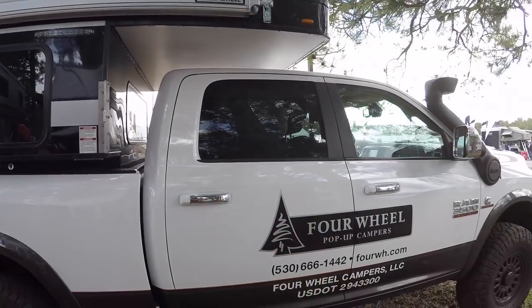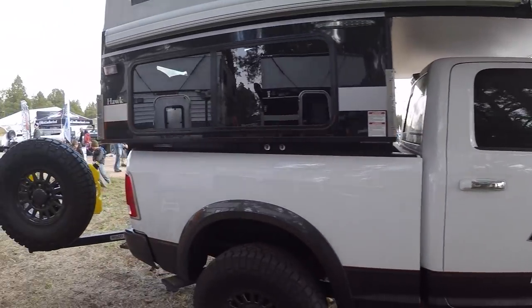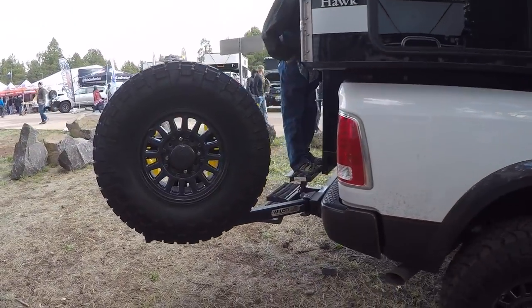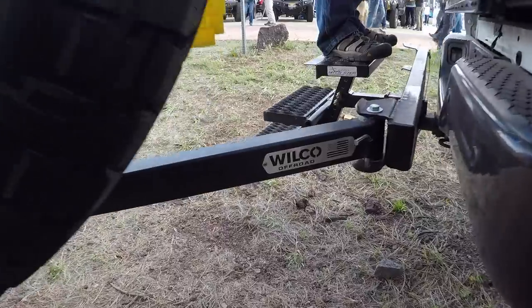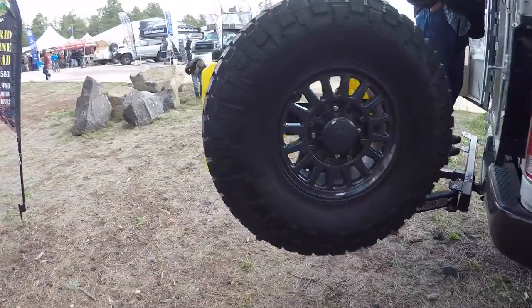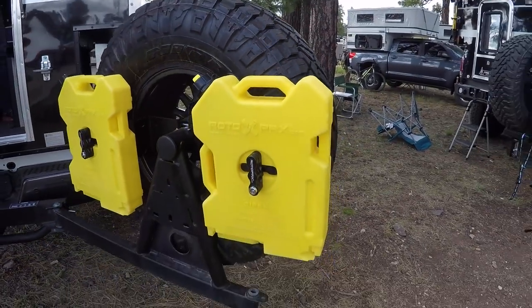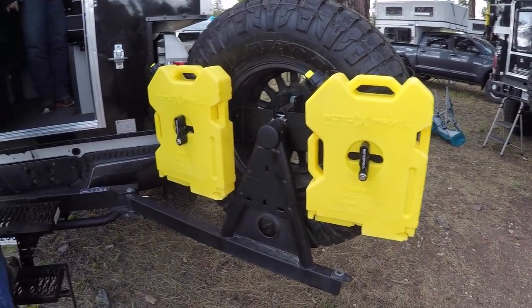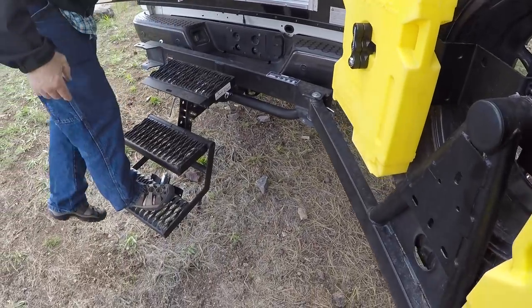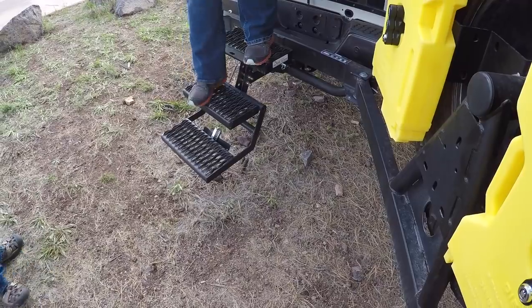Everybody sits up front, or you can put more gear in the back seats if you don't have four people. There's a Wilco off-road tire carrier that swings away — I saw that at SEMA. It's also got rotopax tucked away in the back, and I like that hitch step labeled 'easy hitch step' — it does look pretty easy.